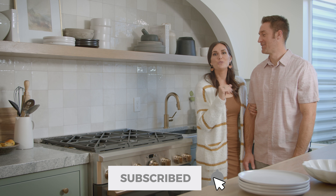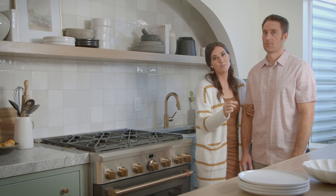Thank you guys for following along and checking out the kitchen. Be sure to subscribe and hit the bell so you can be notified when our next video is live — we've got some more basement reveals coming your way.